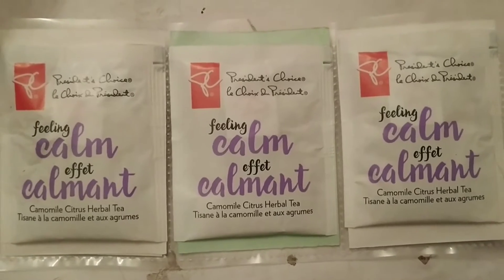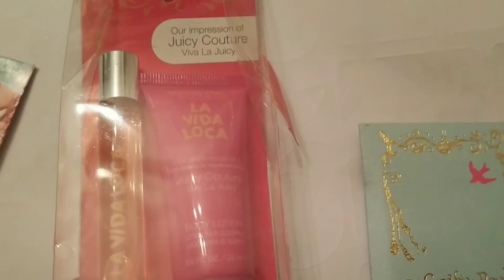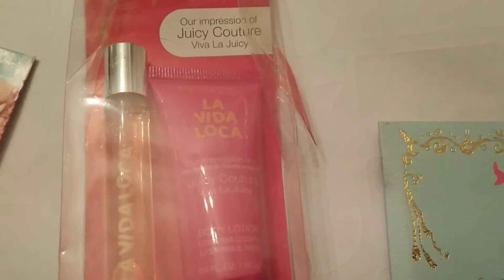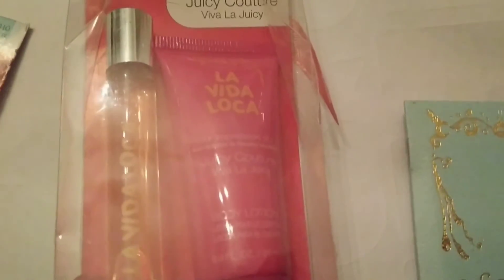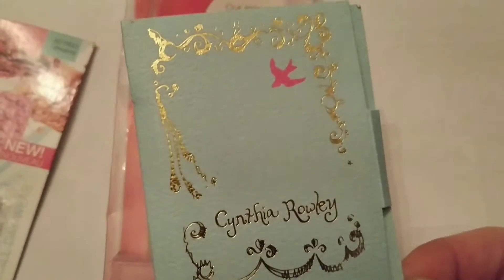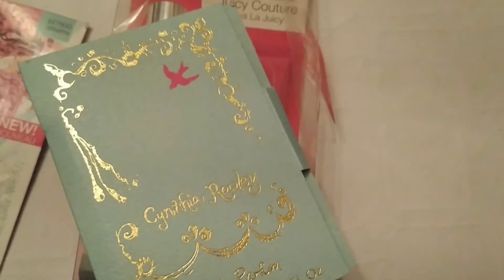If it doesn't I might have to change out the tea. So for Lisa I went into my perfume stash and I found this Viva La Juicy, Our Impression of Juicy Couture — it's body lotion and perfume. And then I have this Cynthia Rowley perfume sample; I bought a big bag of samples to go out as friend mail.